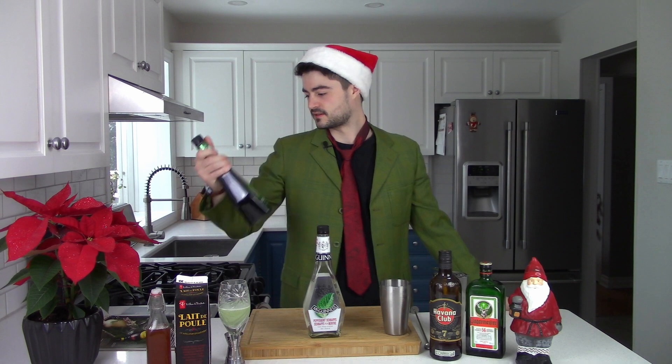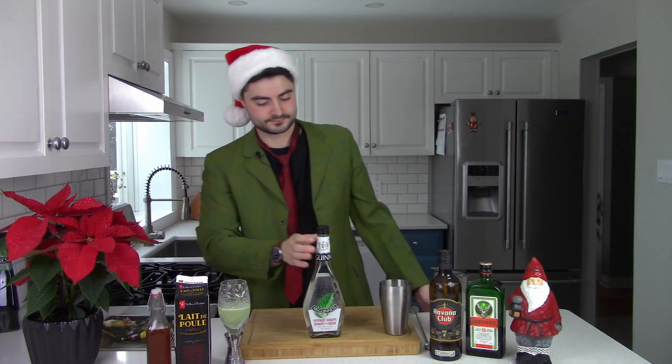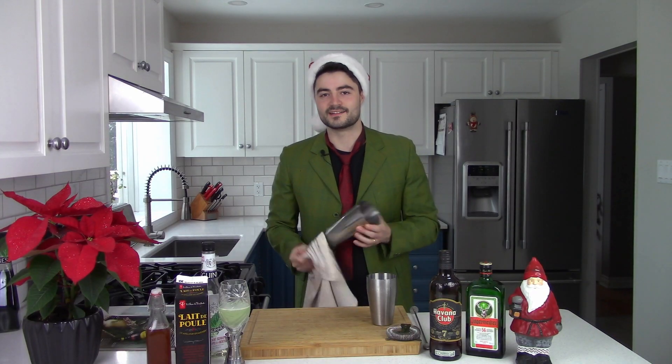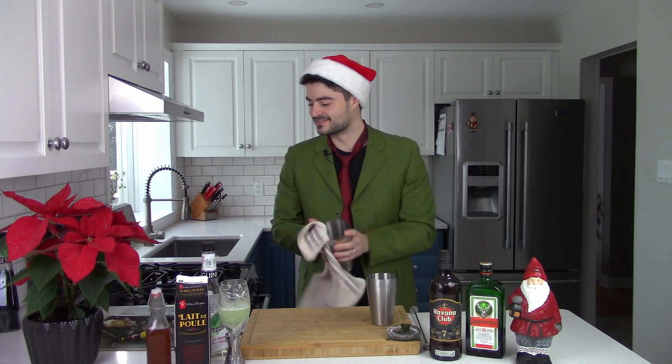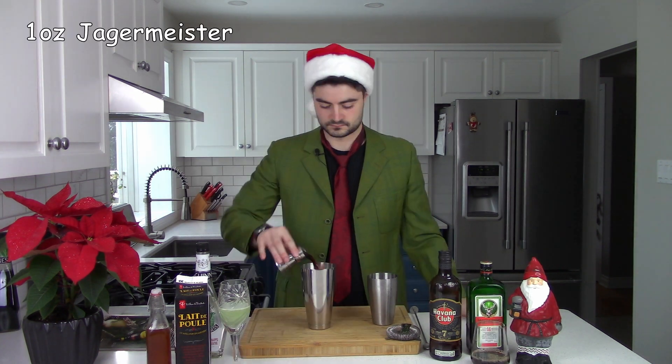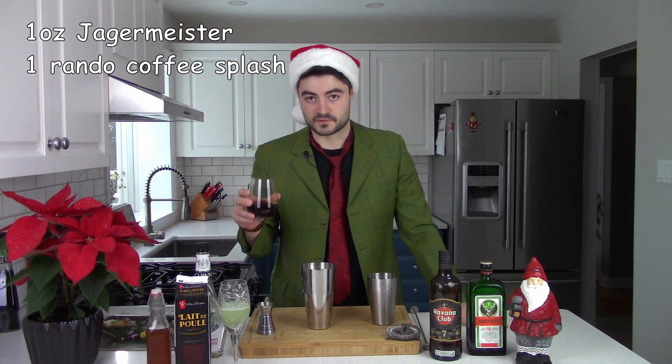We're back with the schnapps now. We're going to redo it with schnapps. Well, I forgot the coffee. Not like that would have saved it. Coffee and mint kind of tastes horrible. For the record, this is coffee — it's just not in a mug. Attempt number two. A random splash of coffee to make up for the fact that we are not using the cold brew Jägermeister.